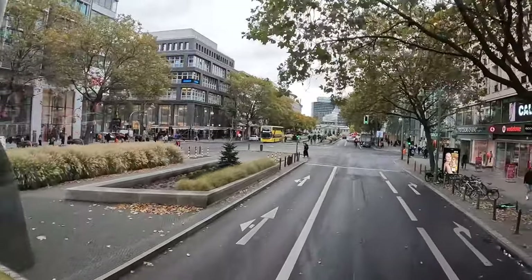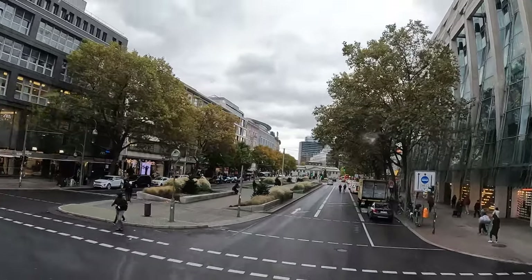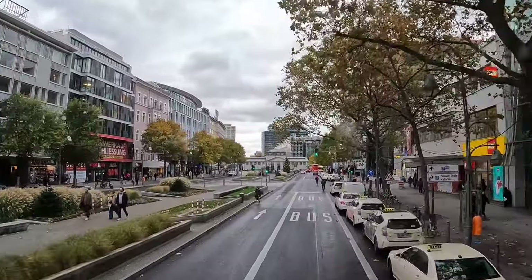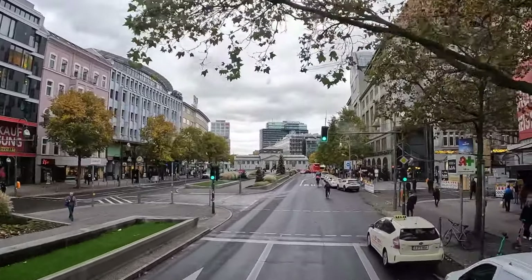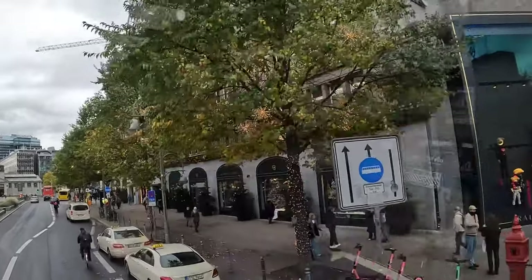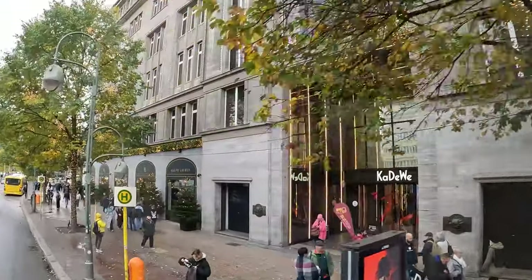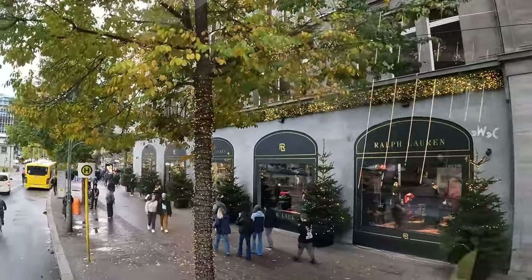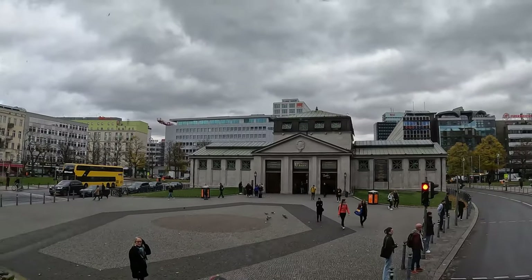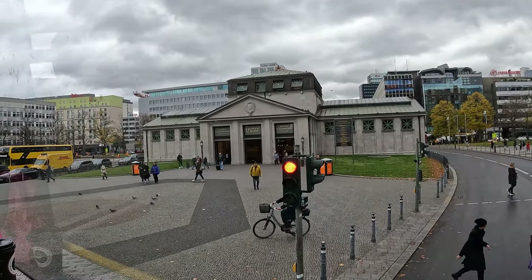The Kurfürstendamm, from my point of view, is like the main artery of City West. And if we have a main artery, we also have a heart - and the heart of City West is the KaDeWe, the Department Store of the West. It's a big consumer temple in one league with Harrods in London or Lafayette in Paris. It was founded in 1907, and shortly after opening the King of Siam - today Thailand - was here. It was demolished and rebuilt in the style of the KaDeWe, showing its influence even then.